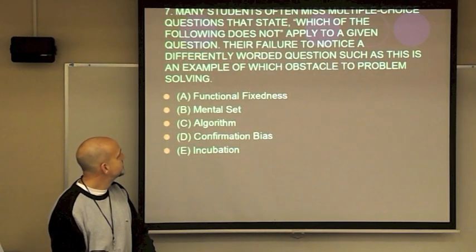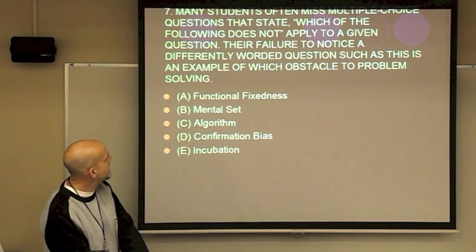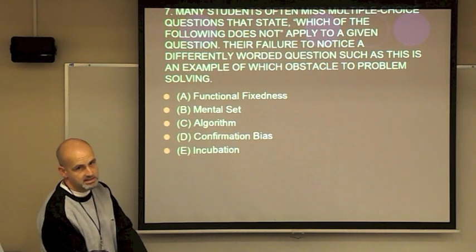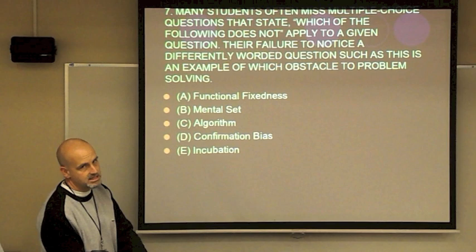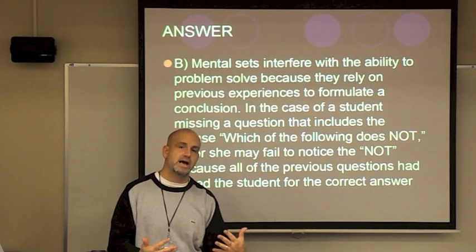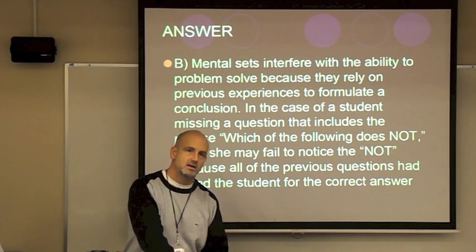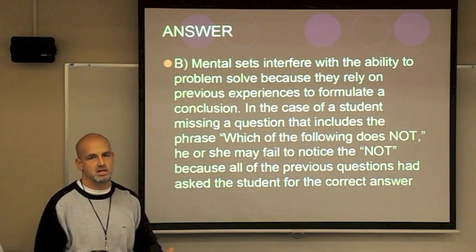Another question: Many students miss multiple choice questions that say 'which of the following does NOT apply.' Their failure to notice the differently worded question is an example of which obstacle? It's not functional fixedness — we're not talking about an object. It's mental set. You get into a habit and approach every multiple choice question the same way, even though the question may be worded slightly differently — that's why you make dumb mistakes on tests.